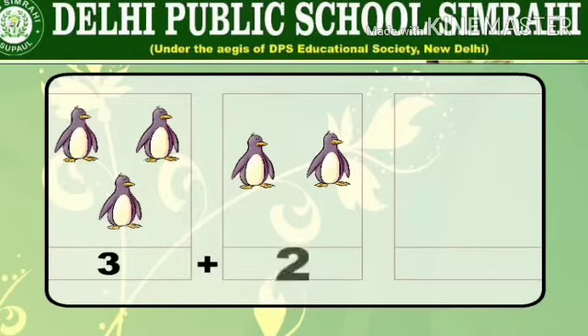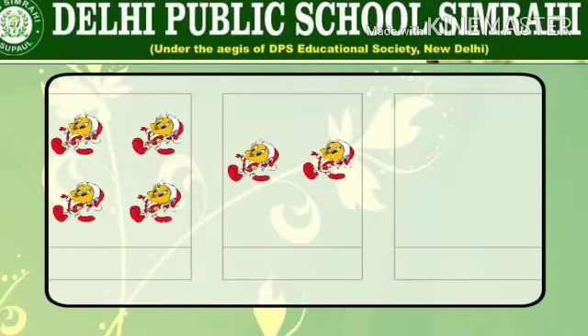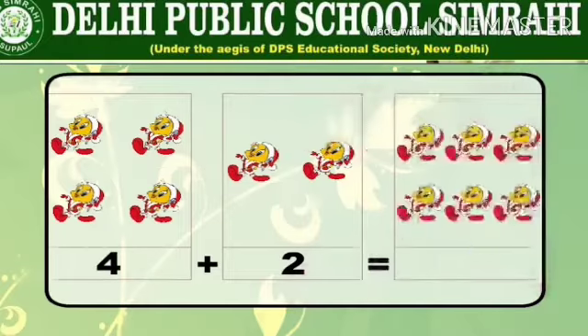Take the next example. There are one, two, three, four Tweety birds in the first box and one, two Tweety birds in the second box. Four plus two is equal to six.